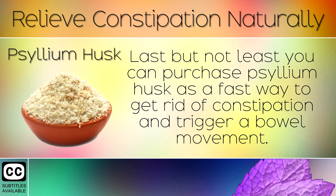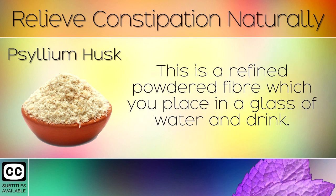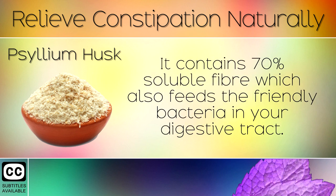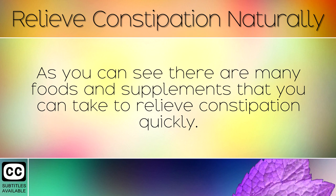16. Psyllium Husk. Last but not least, you can purchase Psyllium Husk as a fast way to get rid of constipation and trigger a bowel movement. This is a refined powdered fibre which you can place in a glass of water and drink. It acts as a natural laxative and quickly makes you use the toilet, and contains 70% soluble fibre which also feeds the friendly bacteria in your digestive tract.